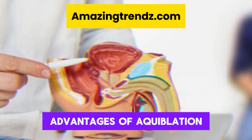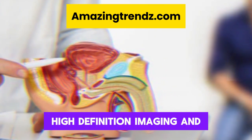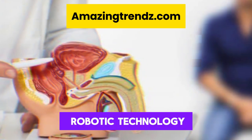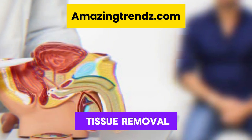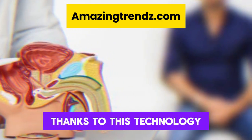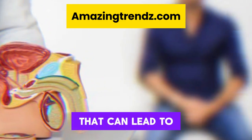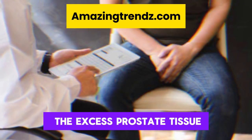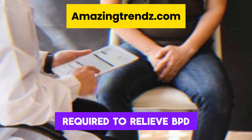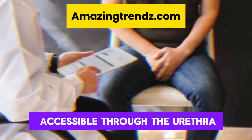Advantages of aquablation: with the use of surgical mapping, high-definition imaging, and robotic technology, aquablation guarantees precise prostate tissue removal. Urologic surgeons can avoid removing sections of the prostate that can lead to issues like retrograde ejaculation and instead remove only the excess prostate tissue required to relieve BPH symptoms. Furthermore, since the prostate is accessible through the urethra, no incision is required.